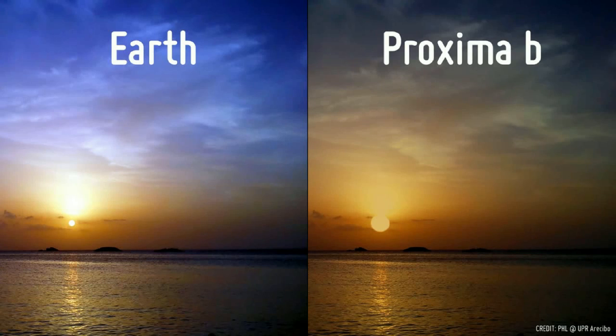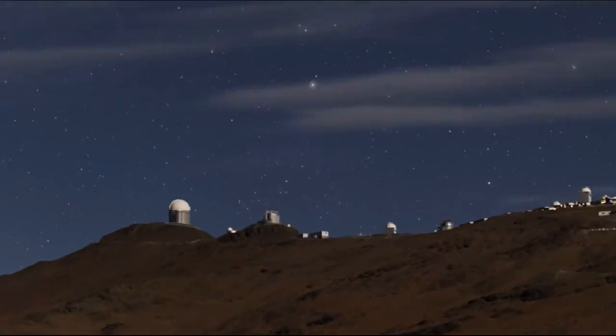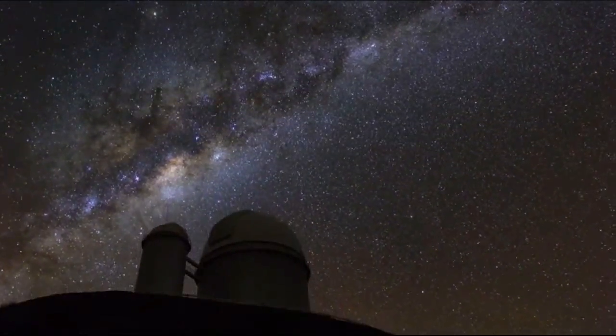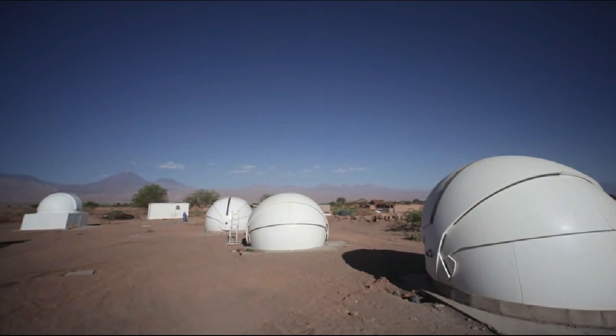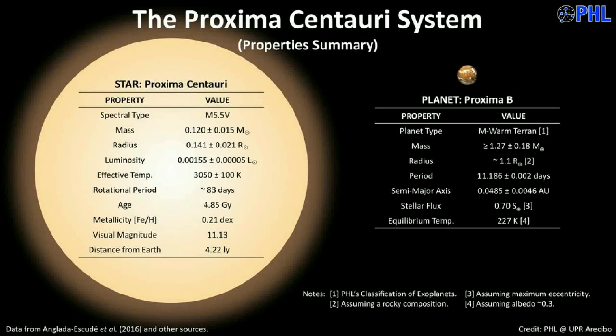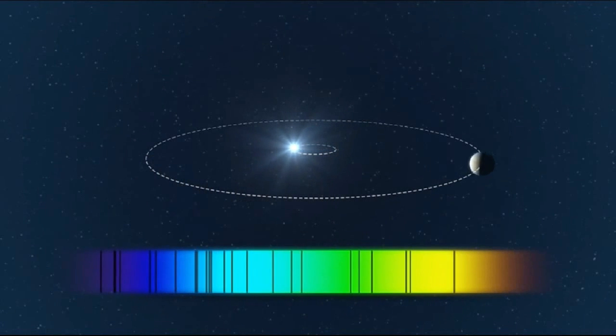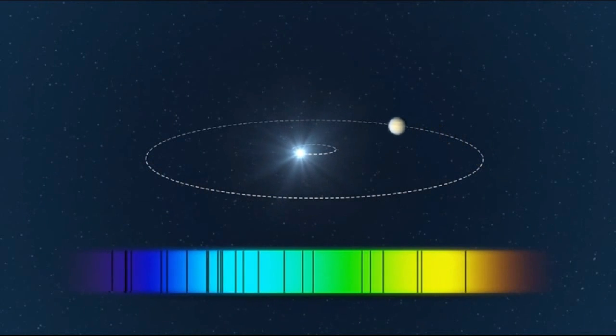An exoplanet is any planet outside our solar system. Working with European Southern Observatory telescopes in the North Chilean desert, the scientific team used the so-called Doppler method to detect Proxima b and describe its properties. The professional stargazers spent 60 consecutive days earlier this year looking for signs of gravitational pull on its host star, Proxima Centauri. Regular shifts in the star's light spectrum, repeating every 11.2 days, gave a tantalizing clue.